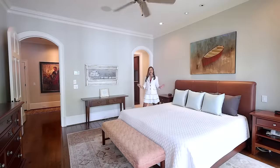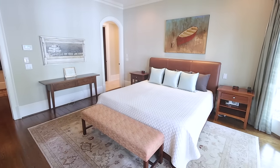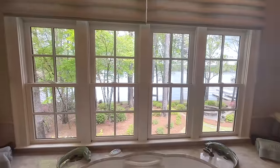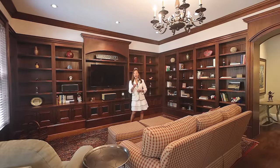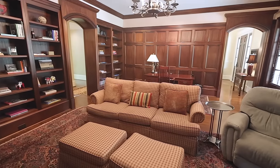The primary suite on the main level is the perfect private sanctuary for your relaxation and rejuvenation. This library and TV room is the epitome of class and elegance with its custom mahogany finish and details.